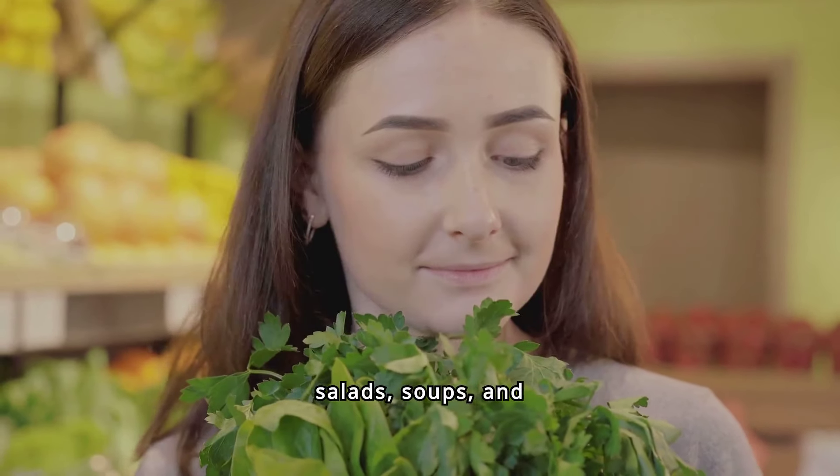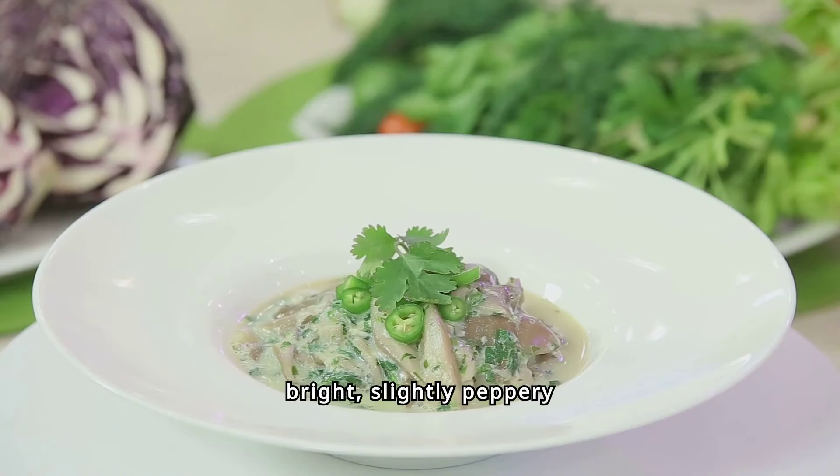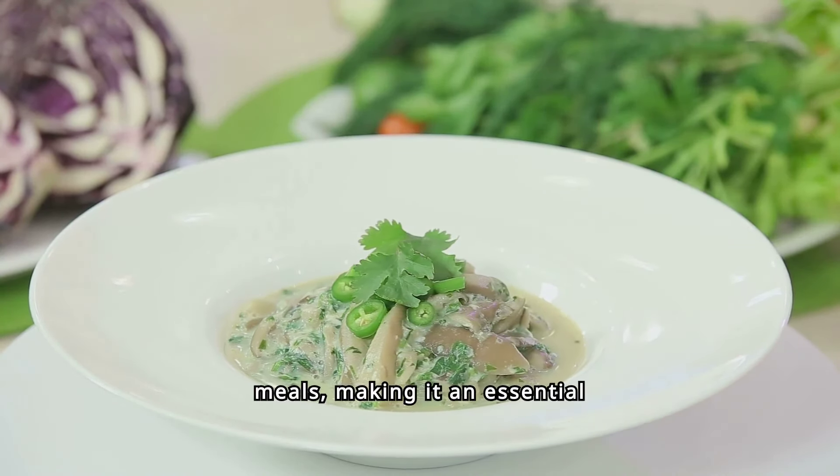Parsley can be used in salads, soups, and sauces, or as a garnish for many dishes. Its bright, slightly peppery flavor adds a fresh note to meals, making it an essential herb in any kitchen.